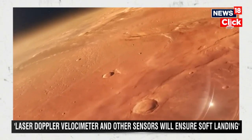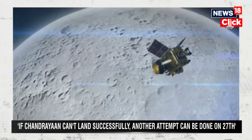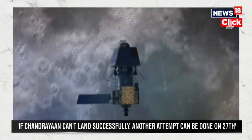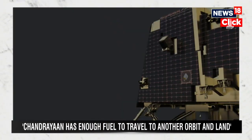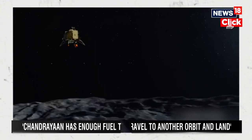There is enough fuel that, in my personal opinion, it can go to another orbit and attempt landing on another lunar day. When it lands, everything will work fine because the total system is designed for 3 meters per second vertical velocity — like being thrown from a 10-story building, but with the lander remaining fully intact.